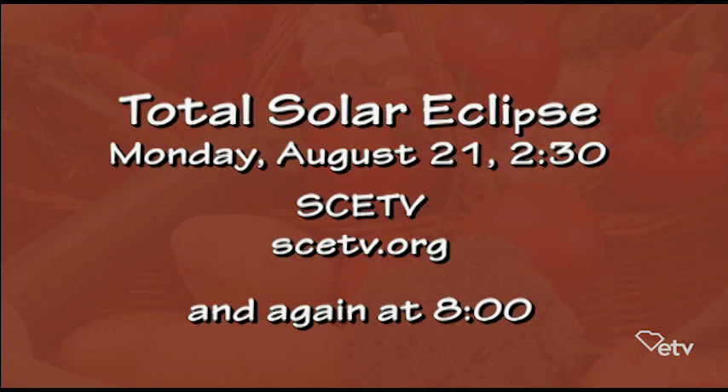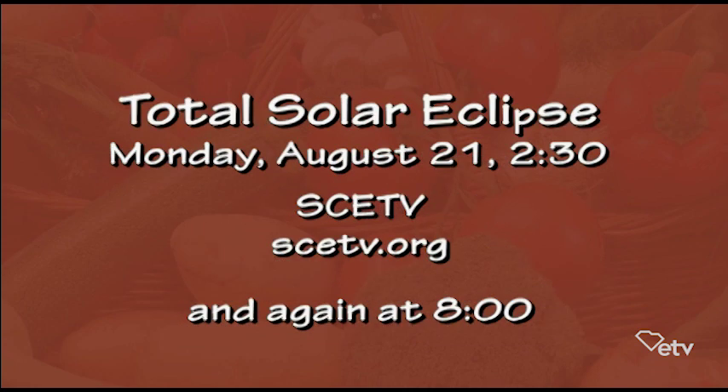ETV's Burl d'Acas and a host of people are going to be doing coverage while the eclipse is in South Carolina, with crews in Clemson, Columbia, and Charleston. They're hoping to find a hole in the clouds. Nova will also wrap up the whole day that evening.